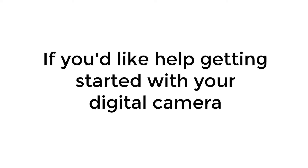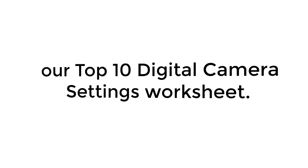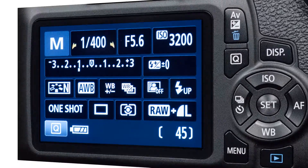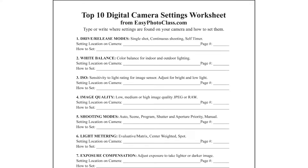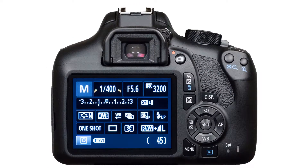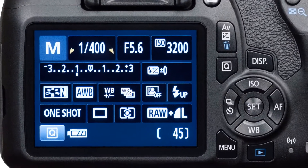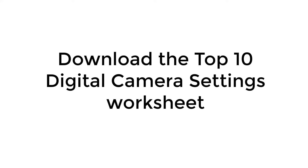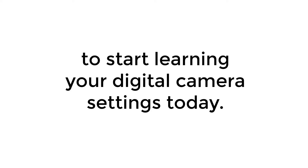We hope you've enjoyed these photography tips. If you'd like help getting started with your digital camera, you may want to check out our Top 10 Digital Camera Settings Worksheet. Looking at your digital camera, there are lots of buttons, symbols, and settings which can be confusing. This worksheet will help you learn where these settings are and the buttons and dials you must use to set them. Knowledge is always your best camera accessory. Download the Top 10 Digital Camera Settings Worksheet at EasyPhotoclass.com to start learning your digital camera settings today.